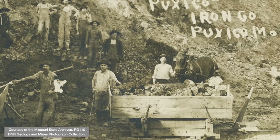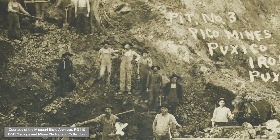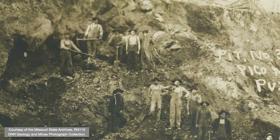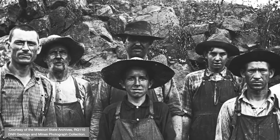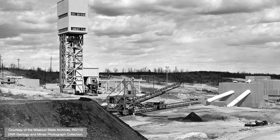Iron mining started early, with hand tools. It's worth reflecting on the degree of manual labor it took to extract iron from the ground and process it, especially in the early days. Iron mining modernized and continued in Missouri, peaking in the 1960s to 80s and lasting until the 2001 closure of the Pea Ridge Mine.